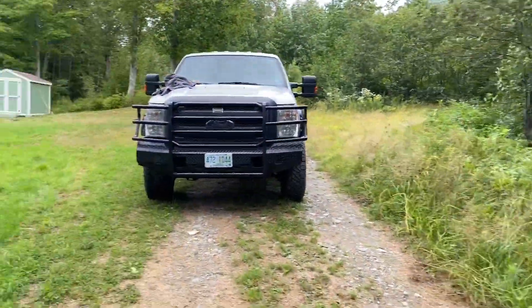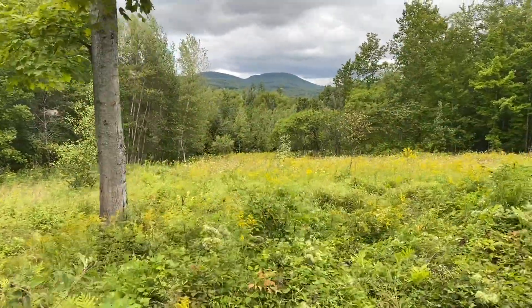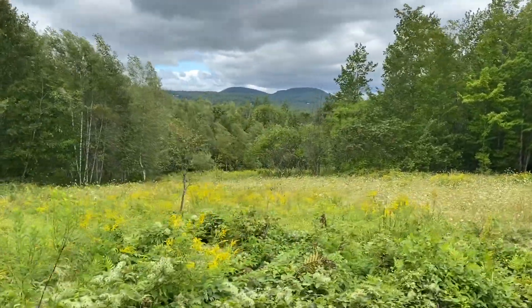Beautiful road in. And there's your view — beautiful view. A lot of possibilities, even taking out a couple more trees.